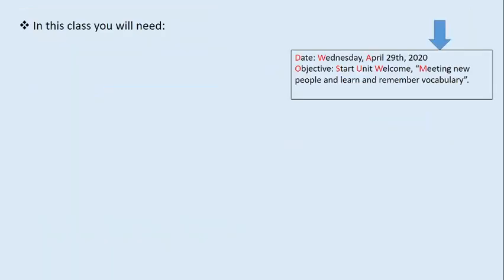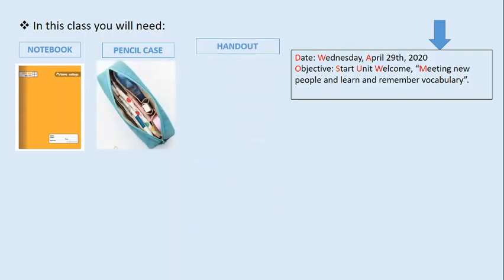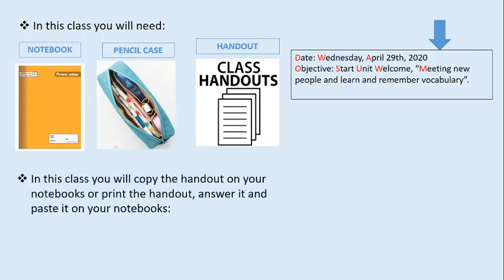In this course we are going to need a notebook — your English notebook, the yellow one — your pencil case with your pencil, with your eraser, with everything you need, and your handout. If you don't have the handout you can copy the exercises in your notebooks. In this class you will copy the handout on your notebooks or print the handout, answer it, and paste it on your notebooks.